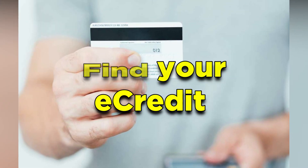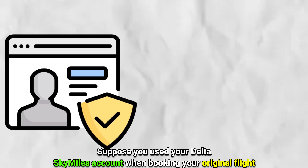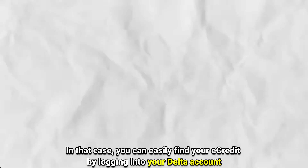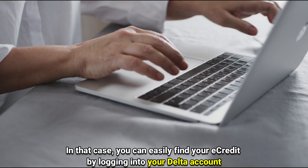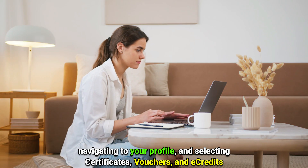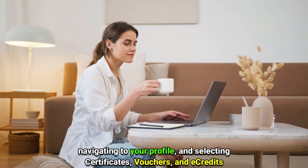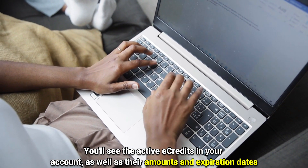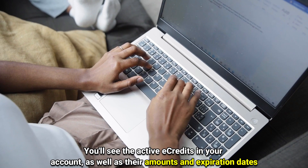Number 1: Find your E-Credit. Suppose you used your Delta SkyMiles account when booking your original flight. In that case, you can easily find your E-Credit by logging into your Delta account, navigating to your profile, and selecting Certificates, Vouchers, and E-Credits. You'll see the active E-Credits in your account, as well as their amounts and expiration dates.